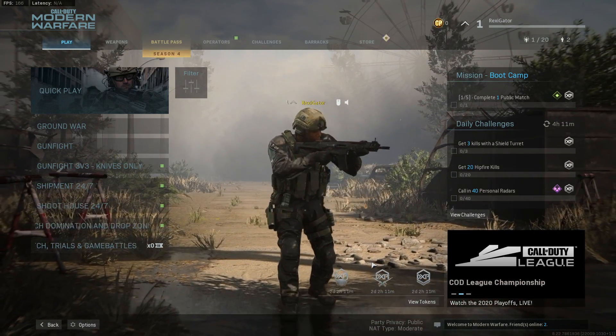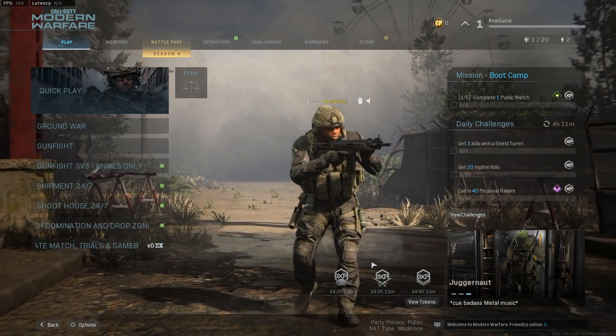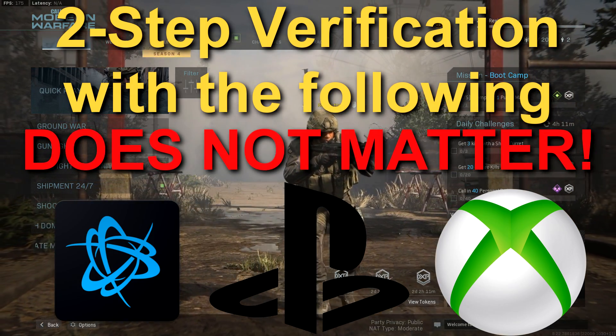I'm making this video because my Activision account recently got hacked, and there have been multiple other people's Activision accounts hacked as well. If you have two-factor verification for Battle.net, PlayStation Network, or Xbox Live, it doesn't matter — that does not associate with your Activision account whatsoever.